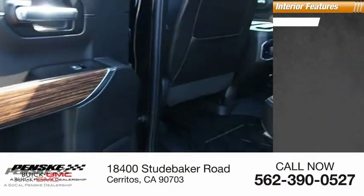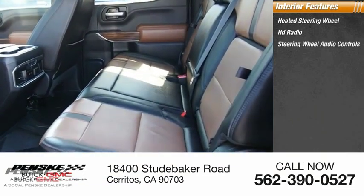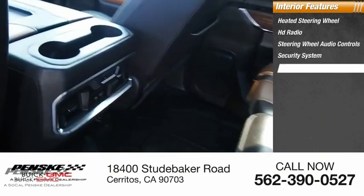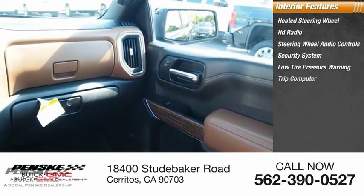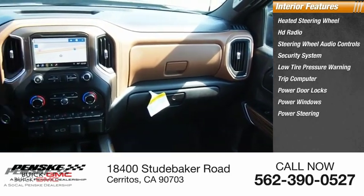Inside you'll find a heated steering wheel, HD radio, steering wheel audio controls, security system, low tire pressure warning, trip computer, power door locks, power windows, power steering, and tachometer.